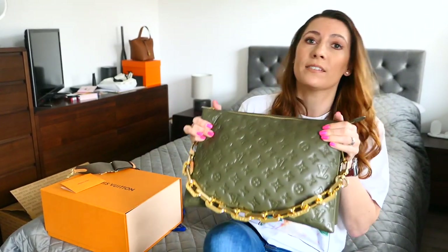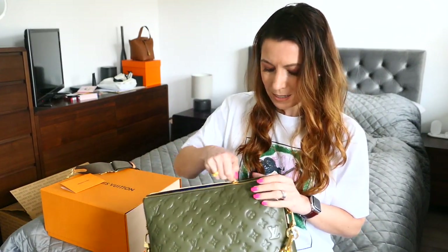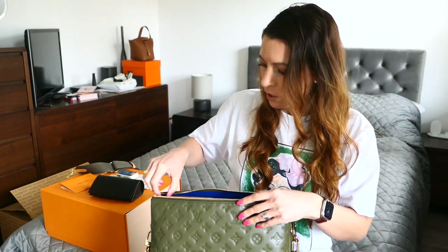I just thought I would show you that in case anyone was interested in this bag and was thinking they don't know if they want the MM or the PM size. It's a lot down to personal taste, and it's a lot down to lifestyle — not even just your lifestyle, but the lifestyle in terms of how you want to use that particular bag. When I think about buying a bag, I always think about my collection as a whole, as well as how frequently I use different types of bags.